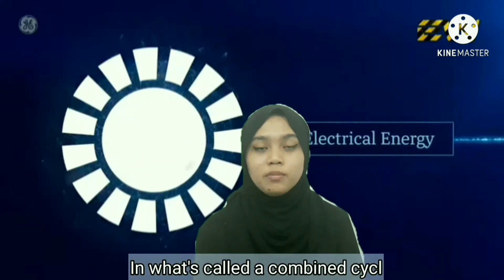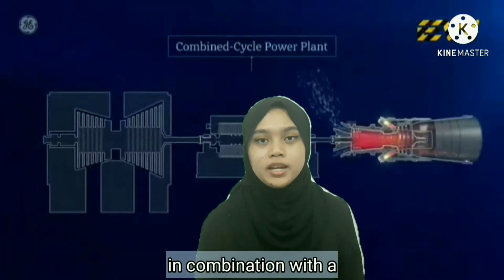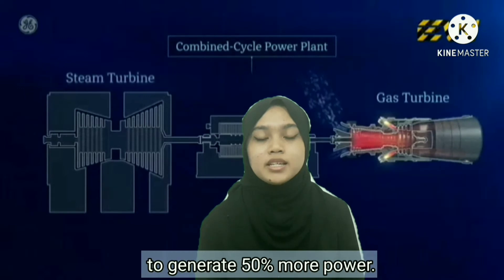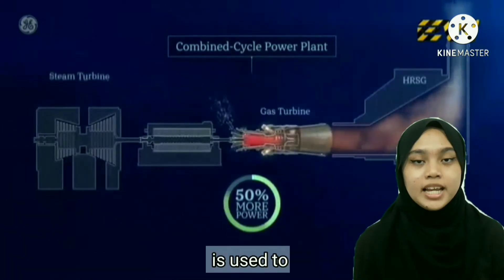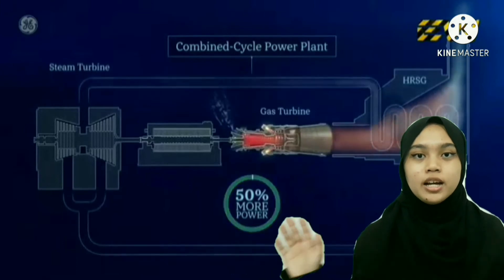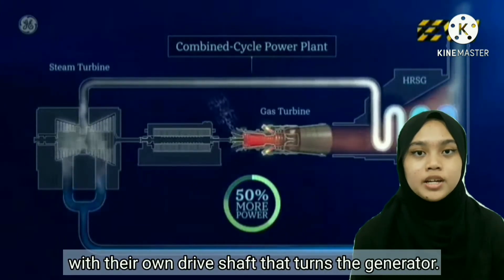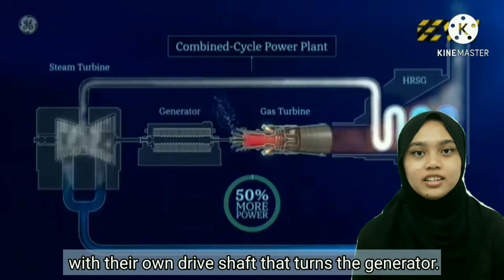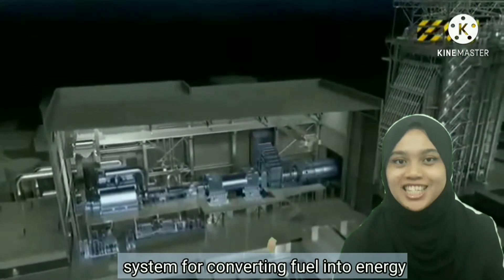In what's called a combined cycle power plant, the gas turbine can be used in combination with the steam turbine to generate 50% more power. The hot exhaust generated from the gas turbine is used to create steam in the boiler, which then spins the steam turbine, each with their own drive shaft that turns the generator. What you end up with is the most efficient system for converting fuel into energy.